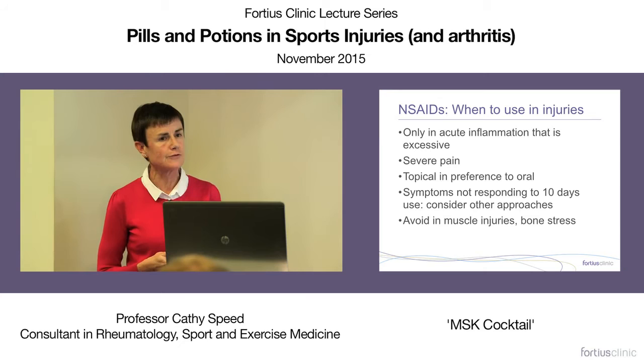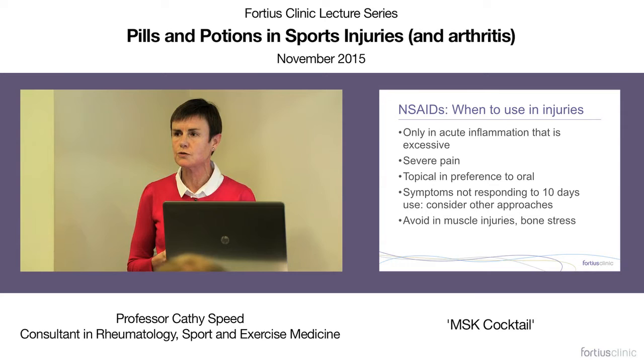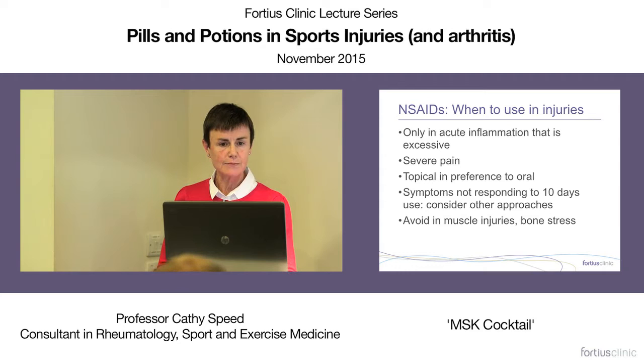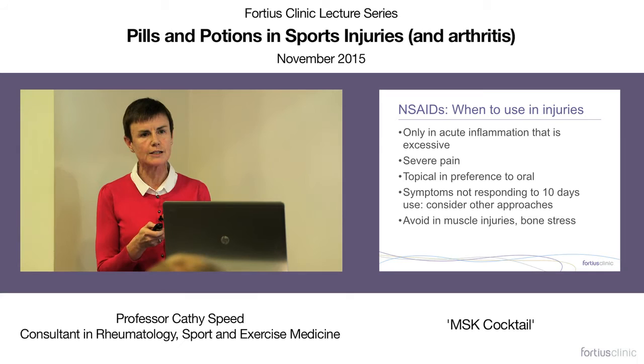When should we use these agents? Topically, or if really necessary orally, only in acute inflammation if it's excessive, if the patient is in severe pain. If symptoms are not responding within 10 days, the medication should not be continued and other approaches should be sought. Avoid in muscle injuries and bone stress injuries — they do inhibit bone repair. Limit use of non-steroidal agents and use them as safely and effectively as possible.